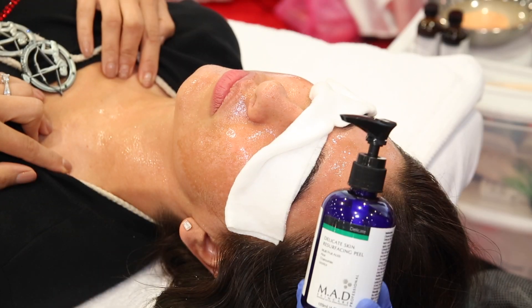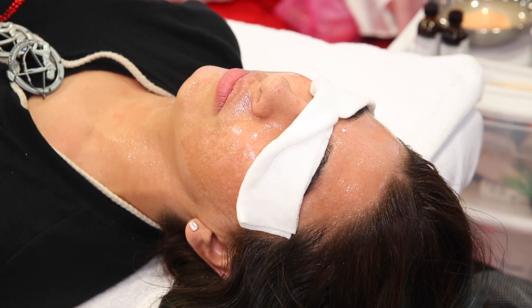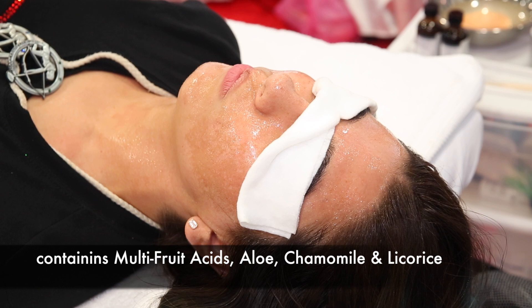Last layer: Delicate Skin Resurfacing Peel containing multi-fruit acids, aloe, chamomile, and licorice. This is a unique peel as it both resurfaces, is anti-inflammatory, and also can bring down heat.